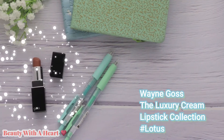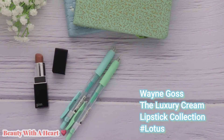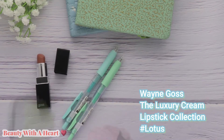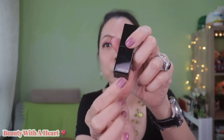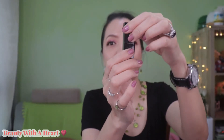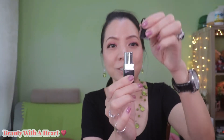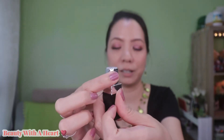I bought this from Beautylish. The free international shipping amount is USD $100. And I bought this lipstick just to top out to the free international shipping. The packaging is very simple — it comes with a square glossy black tube with the Wayne Goss logo. And this is the pull-up type; I thought this should be the magnetic type but it's a pull-up type. When we pull up, you can find the Wayne Goss logo all over the cylinder.